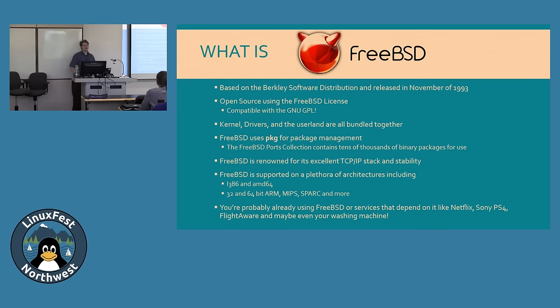FreeBSD is Unix — not Linux, Unix. It's based on the Berkeley Software Distribution, released in November 1993, and is open source under the FreeBSD license. FreeBSD is a complete package: Linux is just the kernel, but FreeBSD gives you the kernel, drivers, and userland all in one. It uses PKG for package management, giving access to the FreeBSD ports collection, which has everything from X11 to Apache to games.